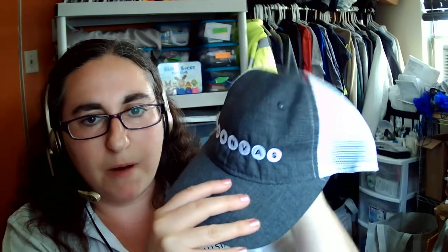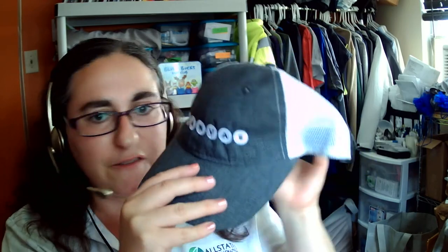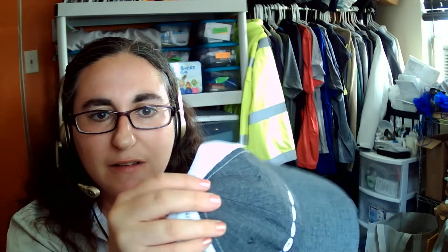These hats have a minimum of 48. They're $12.19 each with the decoration included. So if you're looking for a nice giveaway item for your staff, let them know that you care — especially in this hot summer weather where you want to cover your head. Hannah Kerman-Martino, Allstate's Business Solutions. Thank you.